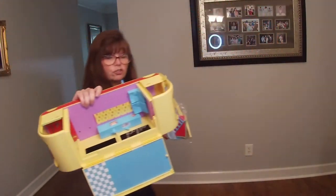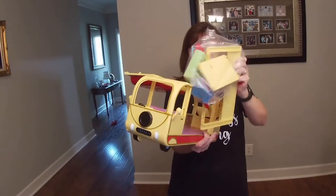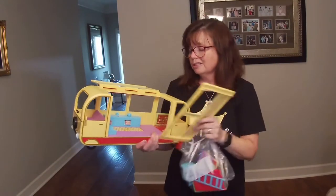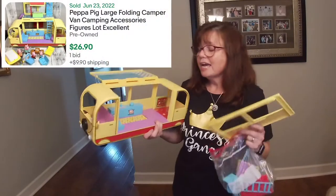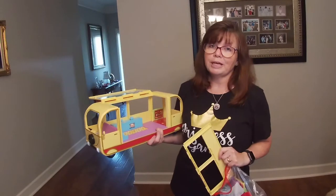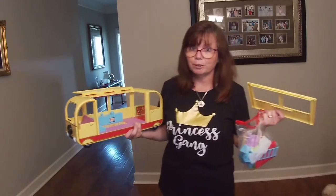I am less sure about the value of the Peppa Pig van or camper or whatever. I am missing a couple of the accessories that go with it, but I'm still thinking $25 to $30 for this. I'm wondering if I should lot this up with the house. I have to do a little bit more of a deeper dive into the comps to see, but that might be the route I'm going.